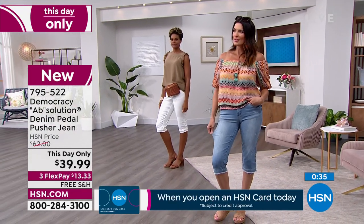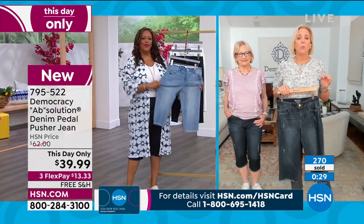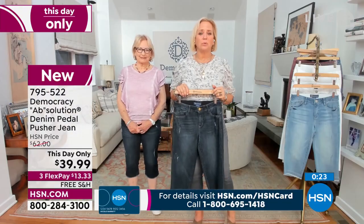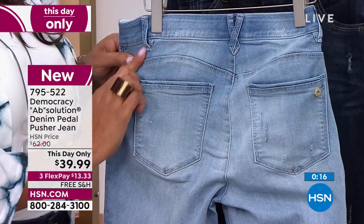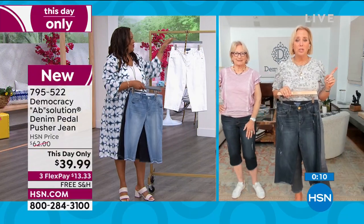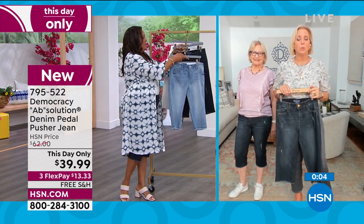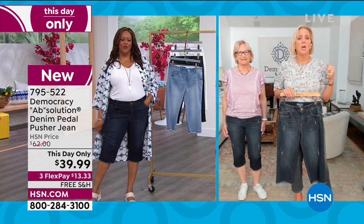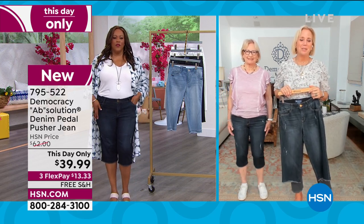We're founded on the principle of curve equality, which acknowledges that all shapes are different but they're created equal. We do not assign a value on a particular shape — we assign a value on all shapes. Everything we do is meant to be size inclusive, to allow every person, whether you're a size zero petite or a size 24, to feel and look the best you possibly can. We're designing spring 2023 right now. These prices are ridiculous — they are so good. These styles are going to be on our line next year at higher prices because of fuel costs and other factors.